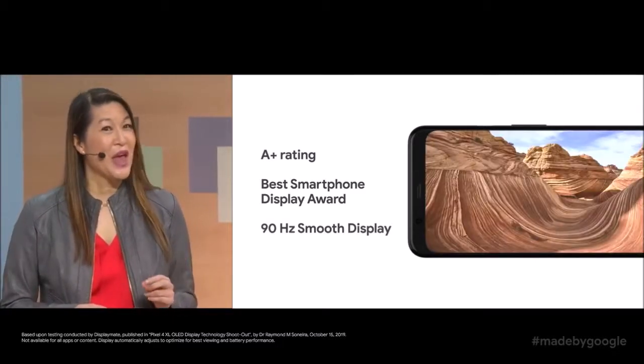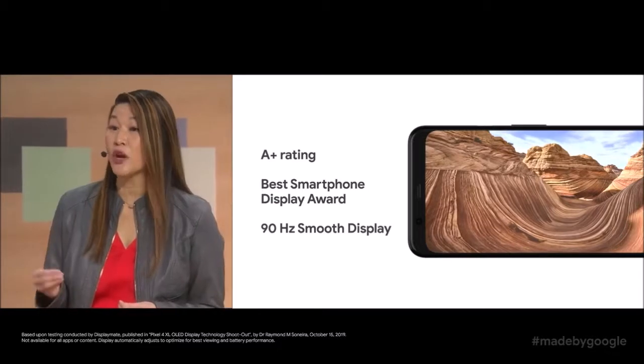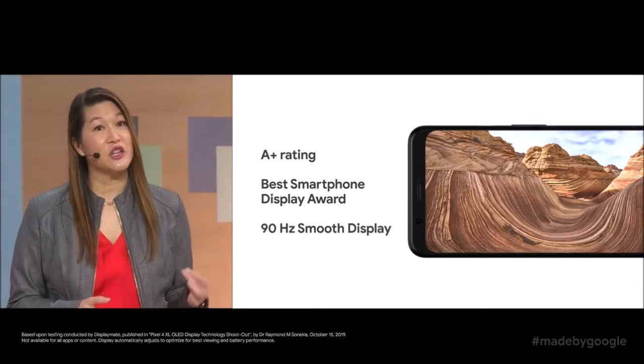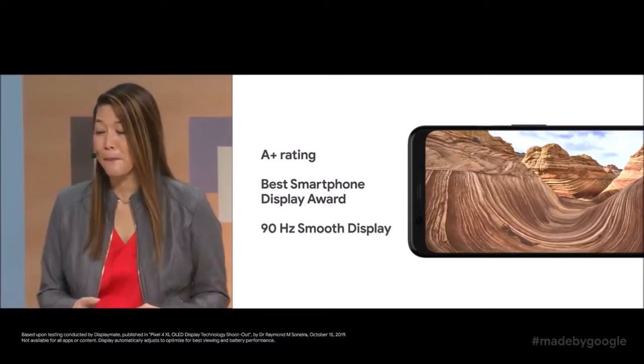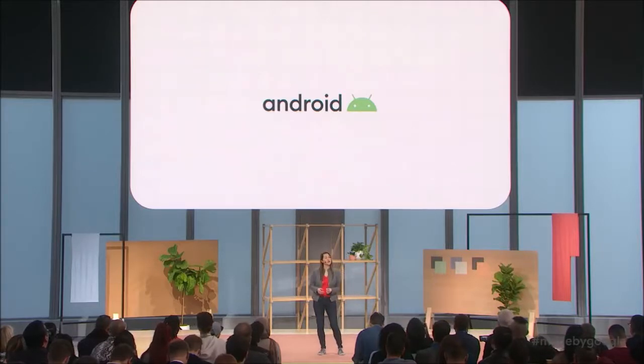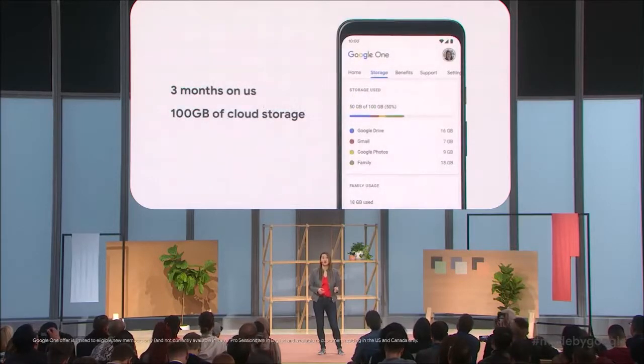This is the first time Google markets Project Soli technology, a project presented to the public four years ago, that is responsible for building miniature radars. Soli is also the other reason why the upper bezel is so large. Google calls this function MotionSense — it allows you to slide your hand in front of the device to control different functions without ever touching it. At the moment it is mainly intended for media control, postponing alarms, and silencing calls, but Google says there are more features to come in the near future.